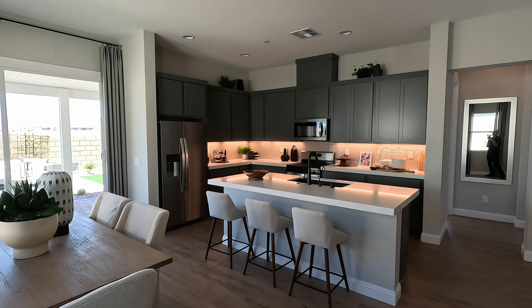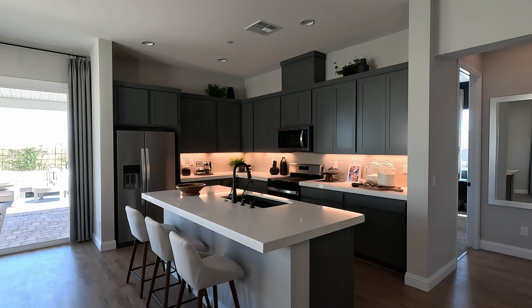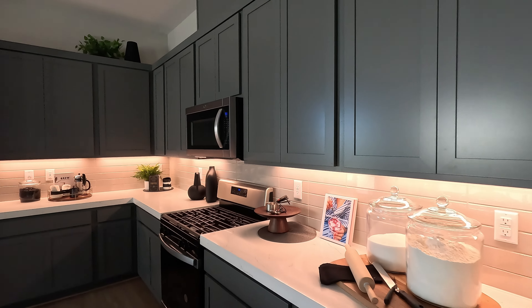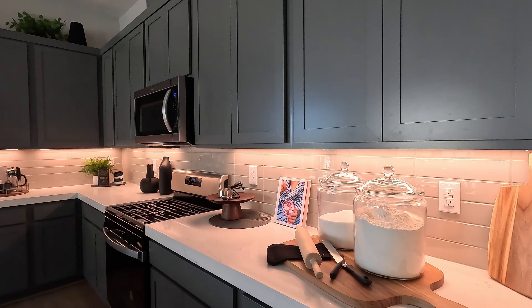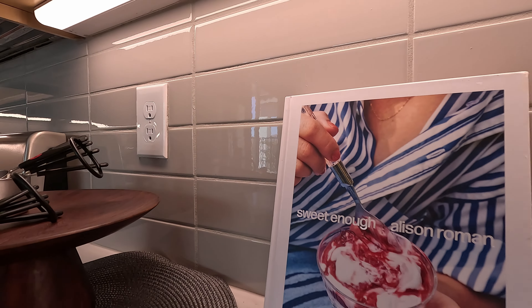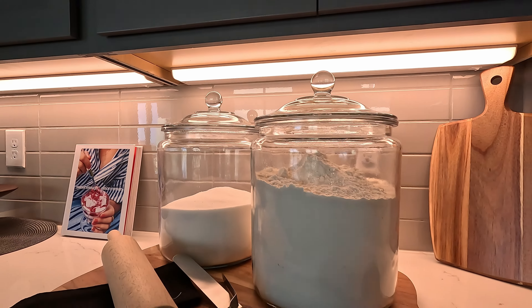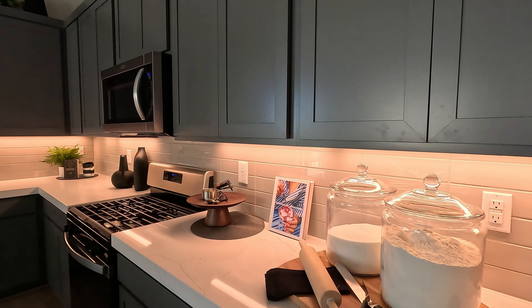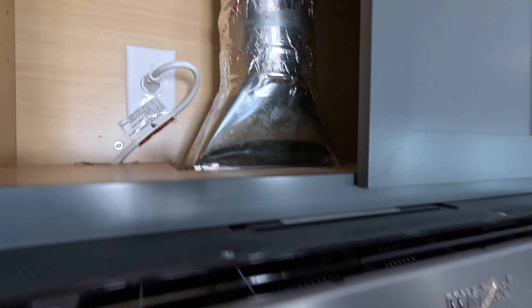42-inch upper cabinets in shaker style in green — I've got to take a closer look. No pulls or handles installed currently, no soft close, but they are a beauty. You're going to have lots of options in the kitchen — you can change your countertops, upgrade your cabinetry, add backsplash, and add LEDs. They are installing all Whirlpool appliances: four-burner cooktop, vent, and microwave, and it is venting out.